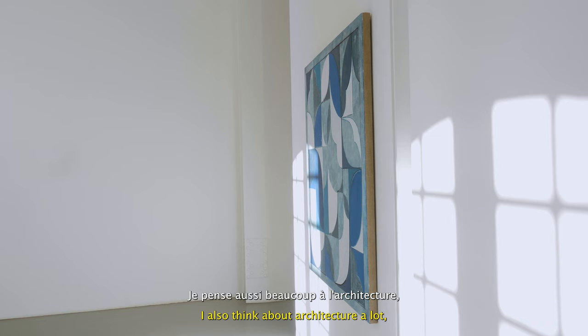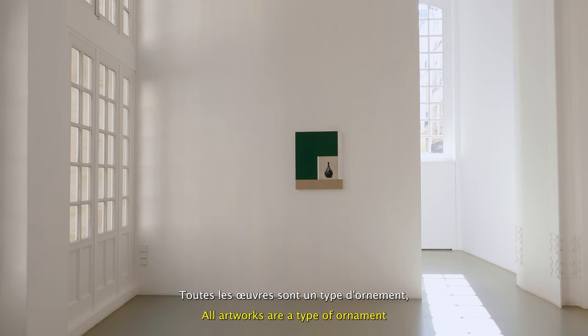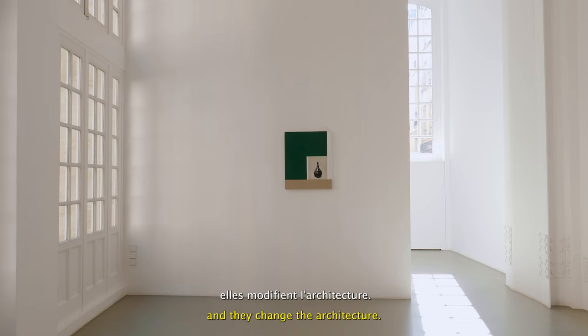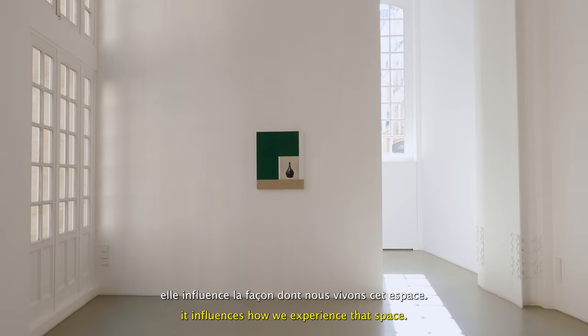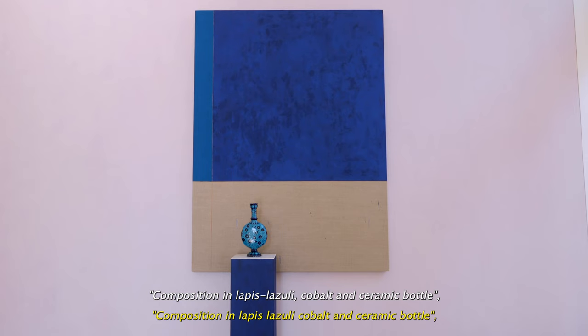I also think about architecture a lot, and I think that artworks are a form of ornaments within architecture. All artworks are a type of ornament and they change the architecture. When you put an artwork in a space, it influences how we experience that space.